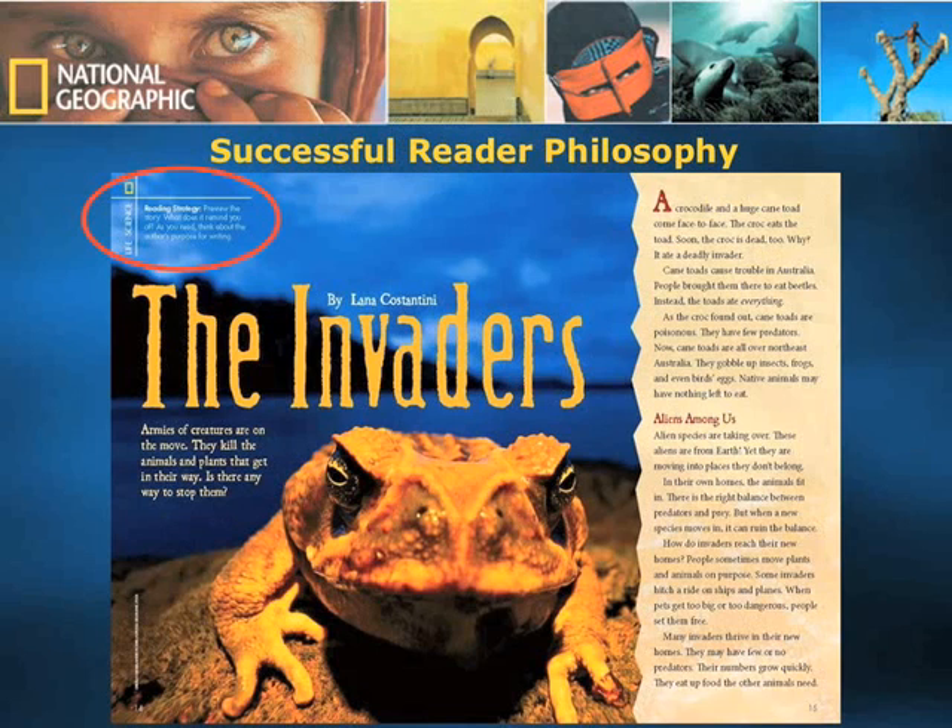We start every article with a reading strategy for Explorer and Extreme Explorer. Students digest the reading strategy, internalize it, and attack the article using that strategy. You can also see that the way we present the article is in a very neat and compact manner — one concept is kept neatly packed in one column and never overflowing into the next. Our philosophy is one of a successful reader philosophy. We believe not in challenging our children with complex text, but giving them a practice ground to inculcate good reading habits.